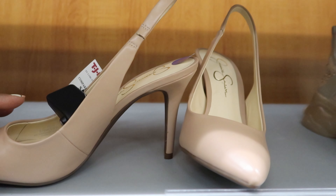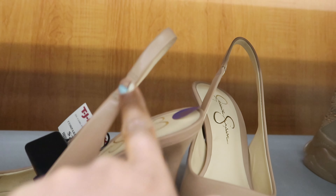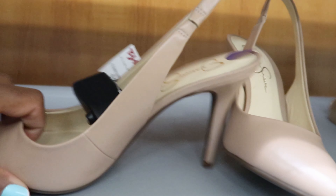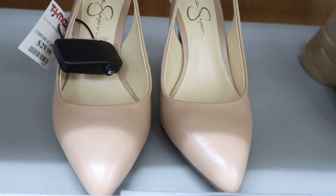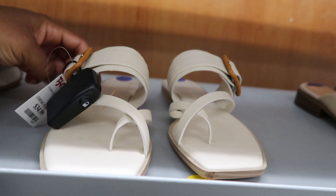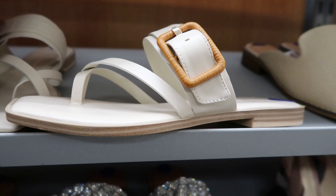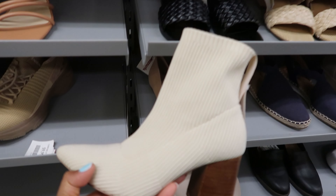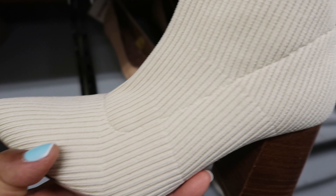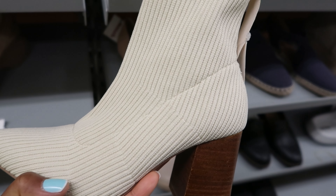They have these Jessica Simpsons right here. These are $29.99. This is what the heel looks like and it has a strap that goes around the heel of your foot. These are really cute. These are by Dolce Vita. These are $34.99. I like the style of that. I like these boots right here — they're textured. These are $49.99 and they're by Stephen New York. Look at that wood heel on that.